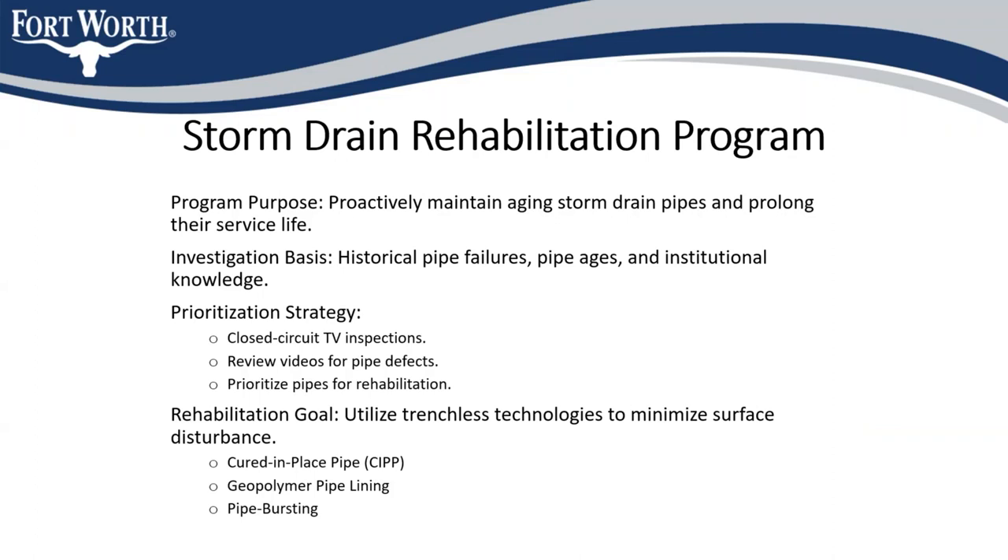The geopolymer pipelining is a cementitious pipeliner that's sprayed onto the inside of the existing pipe and then cures and hardens into a new, structurally sound pipe inside the old pipe. Although that technique we typically only use on larger pipes because of the technology that's available for it.